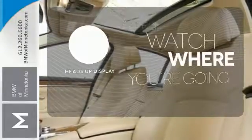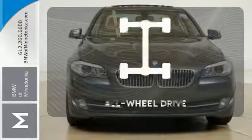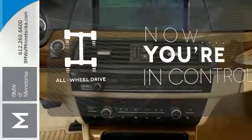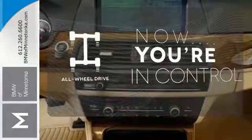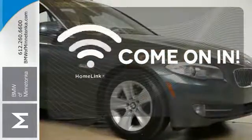Heads up display puts the important information in your line of sight for a safer drive. This vehicle with its grippy all-wheel drive can handle anything Mother Nature throws at you. Doors open and your path is well lit with Homelink.